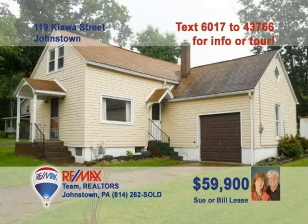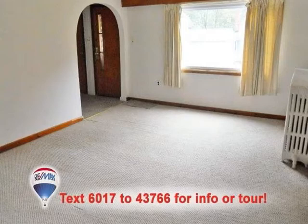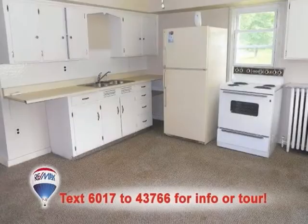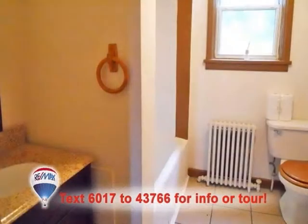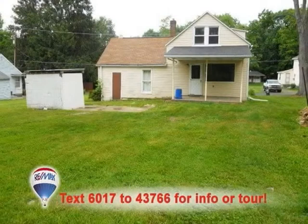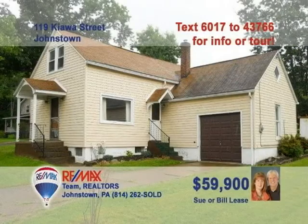Here's an affordable three-bedroom Richland home offered by Sue and Bill Lease. This wide-open living room will be the perfect space for your furnishings. The eat-in kitchen offers prep space to spare. All three bedrooms are carpeted and come with windows to let in the fresh air. The updated bathroom shows off its wood accents and granite countertop. And there's lots of backyard for landscaping or swing sets. Contact Sue or Bill today to see it all.